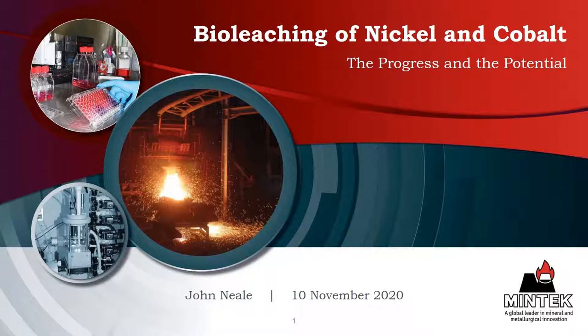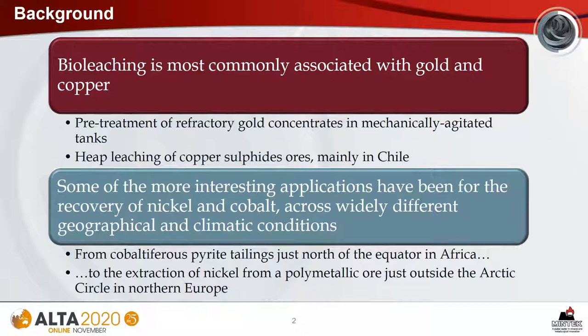It is an honor and a privilege for me to present this keynote address at the nickel cobalt copper sessions of Alta 2020. My thanks to Alan for the opportunity.